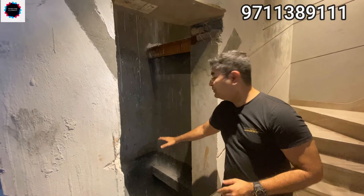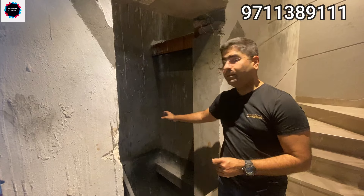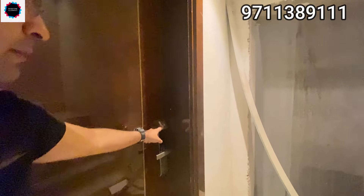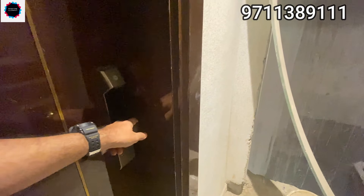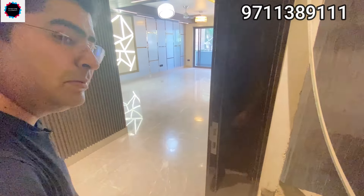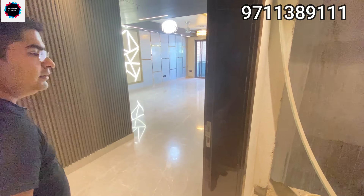This is a huge lift well with a big lift. Let's go inside and take a quick look. This is the entrance mechanism — there is a Yale lock system. It opens with fingerprints. Once configured, you and your family members can enter this house.